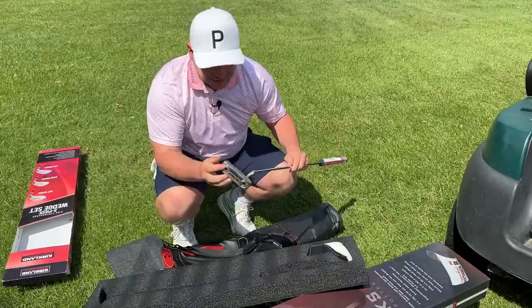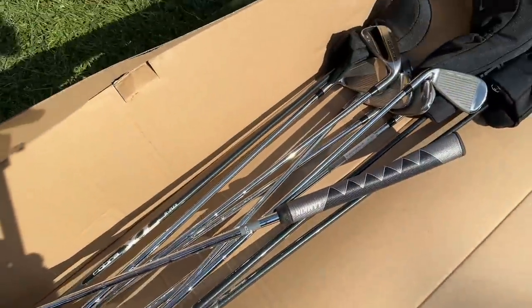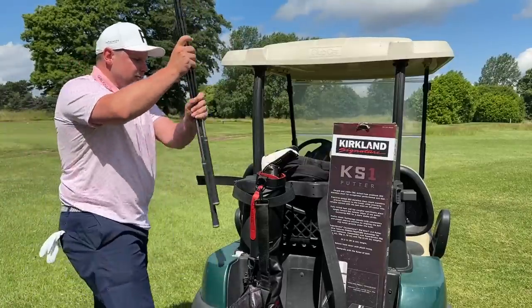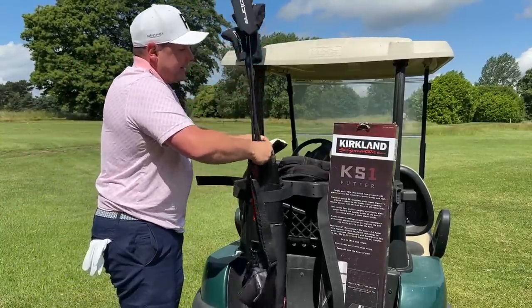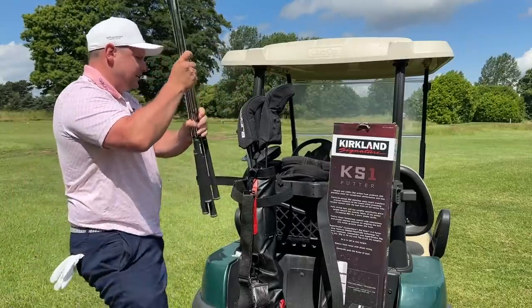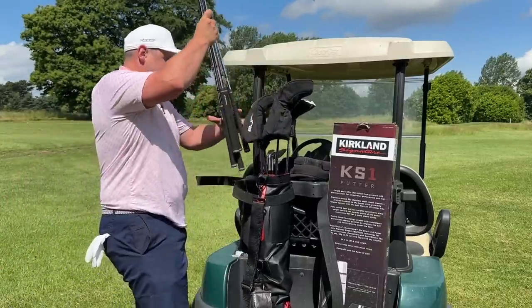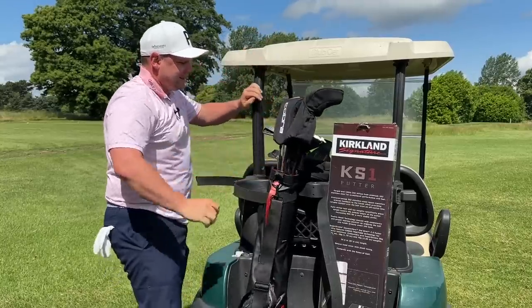I forgot how good this thing actually looks — you're going in. I'm a huge fan of saving money and still getting good quality golf clubs. Could this well be the answer by having a bit of a mishmash set from Costco? The only way to find out is to go and play.